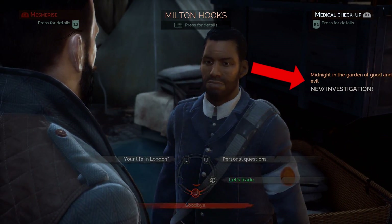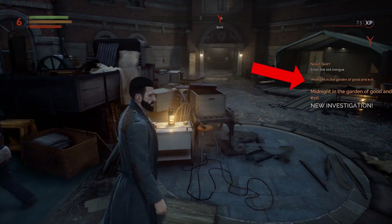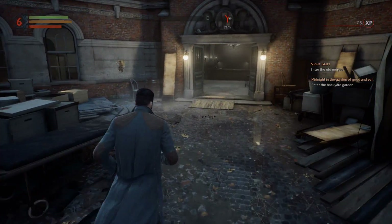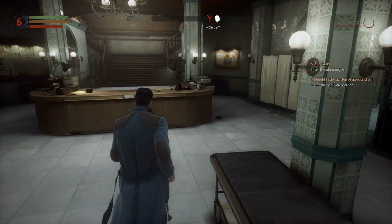Once that's completed, as you can see, we've acquired a new investigation right there — 'Midnight in the Garden of Good and Evil' — in which we need to find and locate his wallet. This is one way in which you can obtain this mission or investigation.